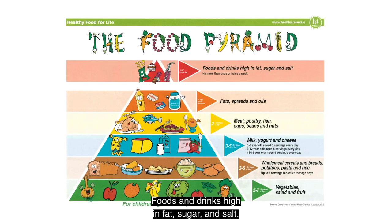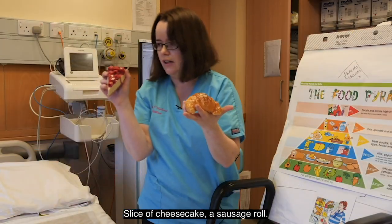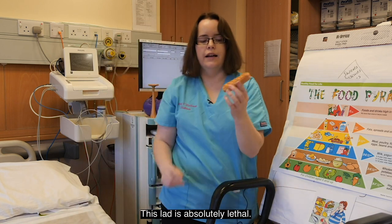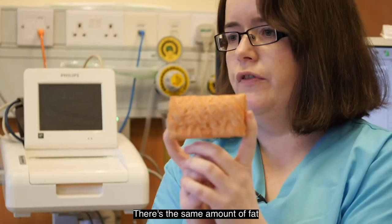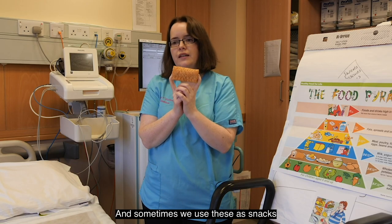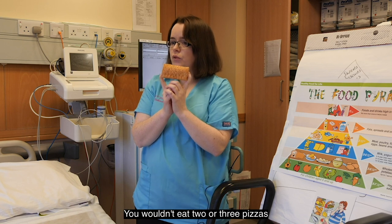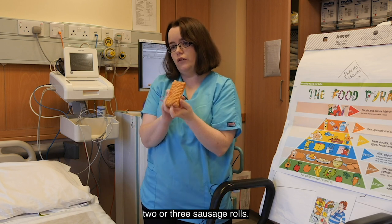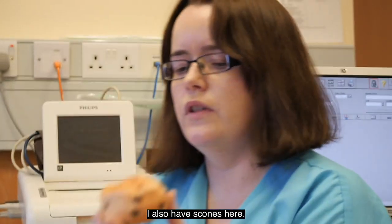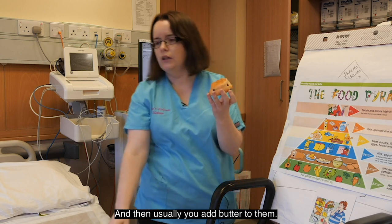That brings us to the top of the food pyramid — foods and drinks high in fat, sugar and salt. I brought a croissant, a slice of cheesecake, and a sausage roll. The sausage roll is absolutely lethal — there's the same amount of fat in one sausage roll as in a whole pizza. Sometimes we use these as snacks at petrol stations, eating two or three at a time, but you wouldn't eat two or three pizzas, so you shouldn't be eating two or three sausage rolls. Scones also appear at the top of the pyramid — they're exceptionally high in fat.